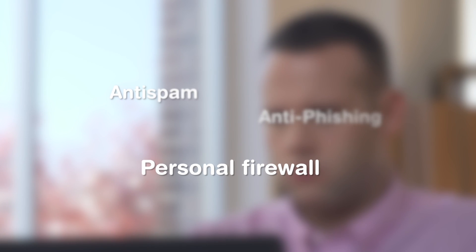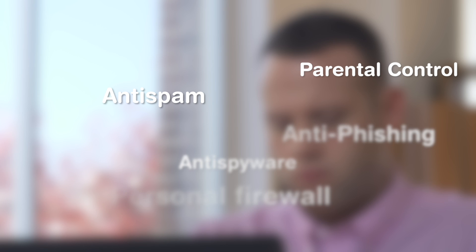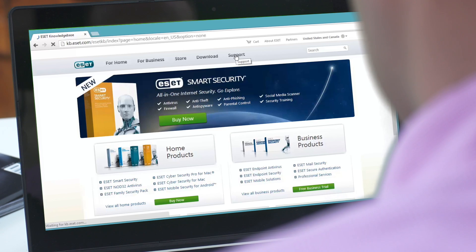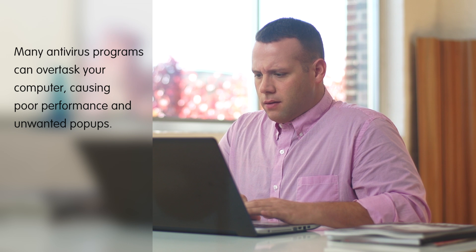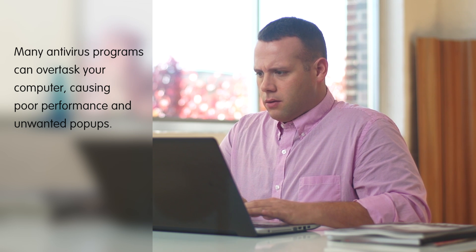There are a number of features to consider when you're choosing internet security for your computer or mobile device. This software provides a combination of features and 24/7 support, including local customer care. And while most every antivirus program will give you basic functions, many can overtask your computer, causing it to run slower, or even fill your screen with pop-ups.